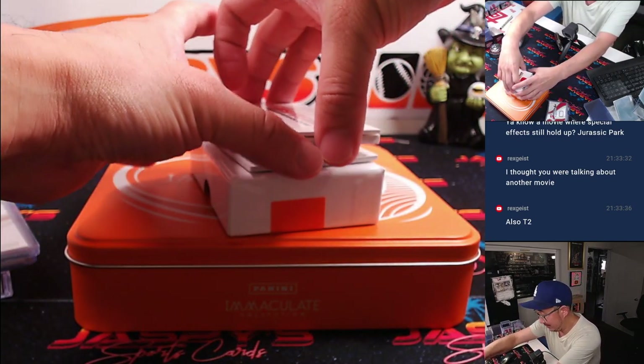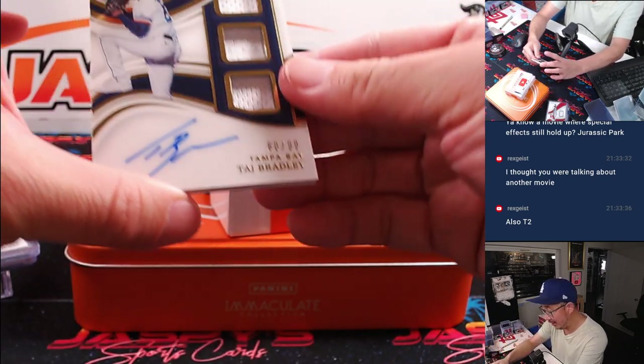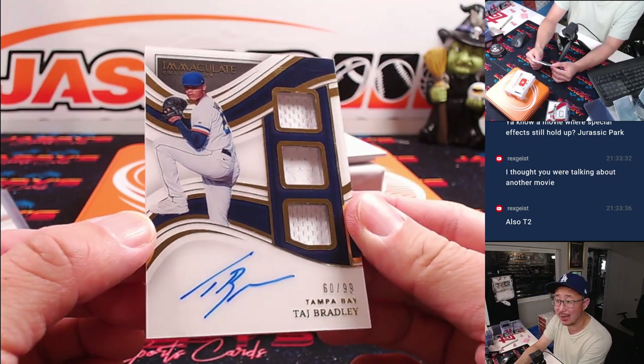Three next? No, back to zero. That's Taj Bradley — triple relic and autograph.